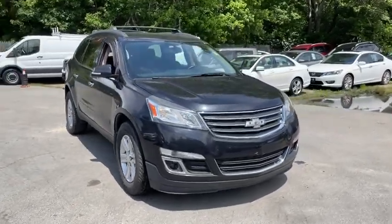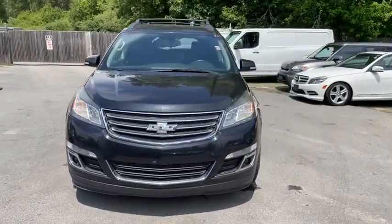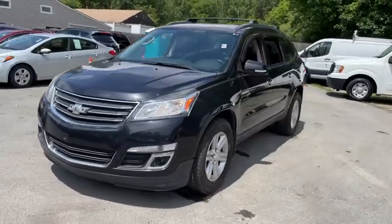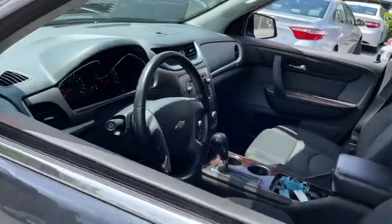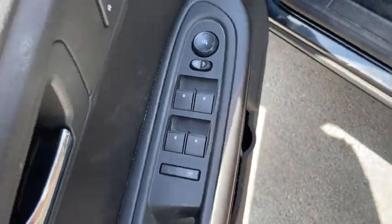Looking for the right vehicle? Check out the 2014 Chevrolet Traverse. Chevy Traverse is more stylish than minivans and far more fuel and space efficient than truck-based SUVs. Crossovers like the Traverse are excellent family vehicles.